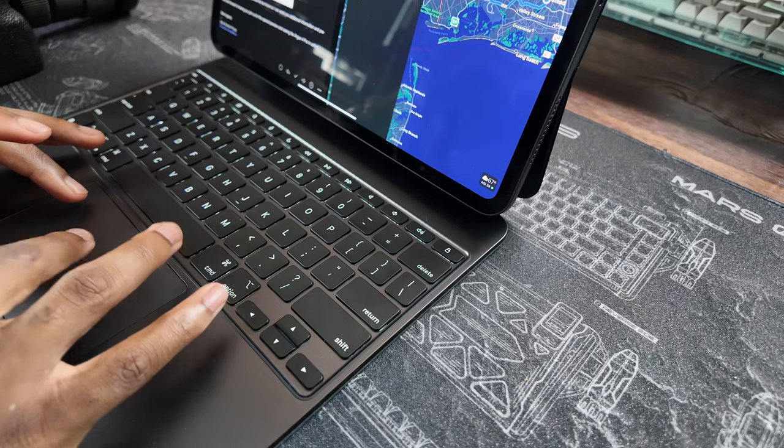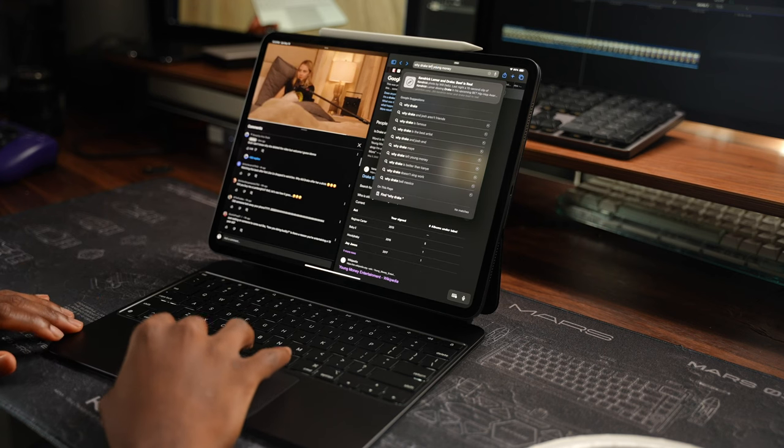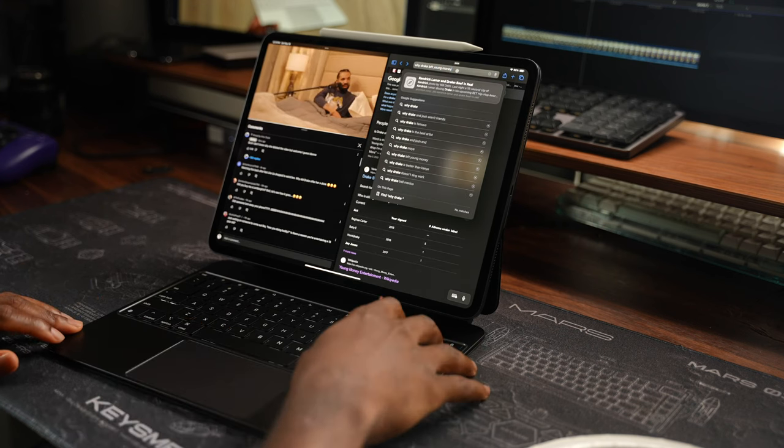I was watching Marques Brownlee and he made a really good point — it could have been a workaround somewhere else, especially the bottom, where there's nothing. The bottom is a good place because the Magic Keyboard floats the iPad, which would give enough space to have the Apple Pencil underneath it.